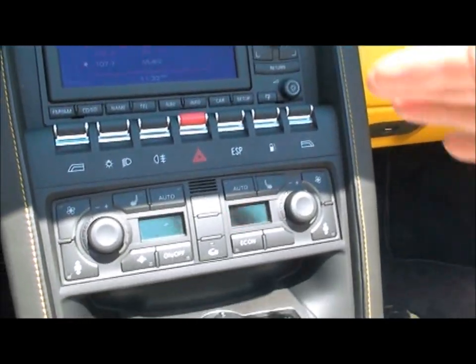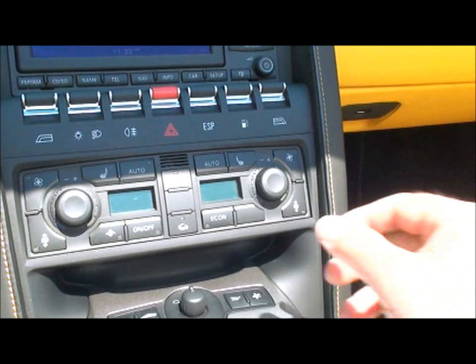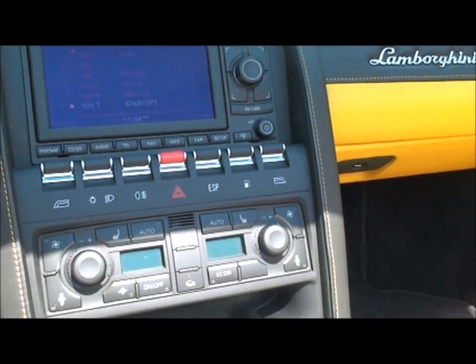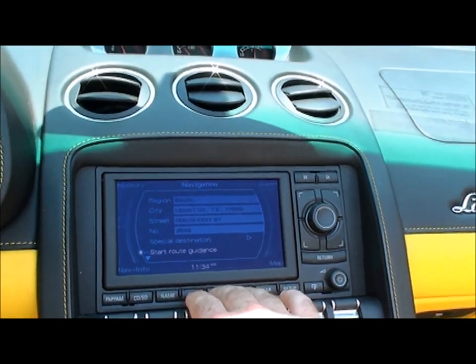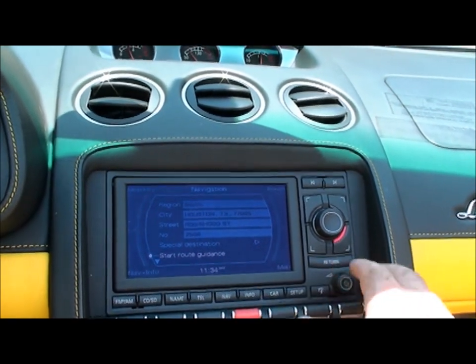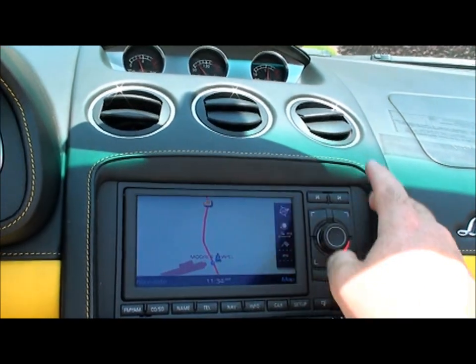There's all your controls. It's got a little sun glare, but it's got dual climate control — automatic, you just dial in the temperature. I've got it turned off now; it blows nice ice-cold air. It's got the nice factory navigation system — there's the map.